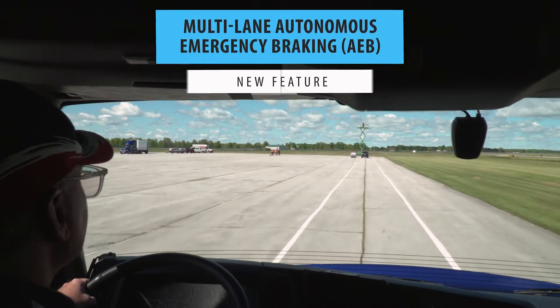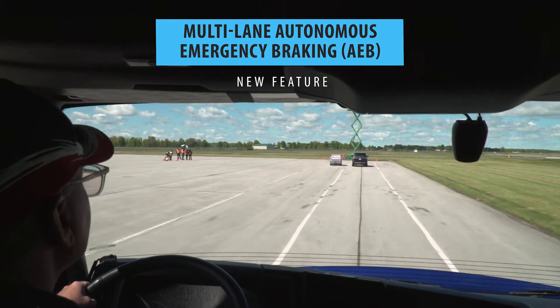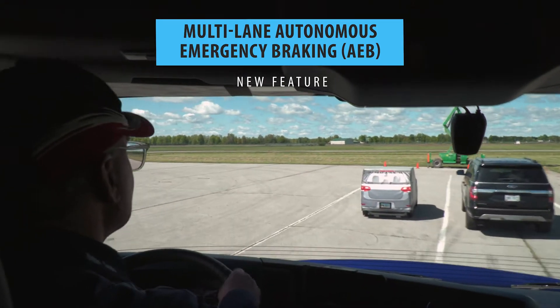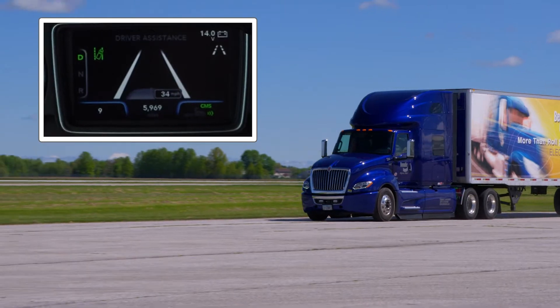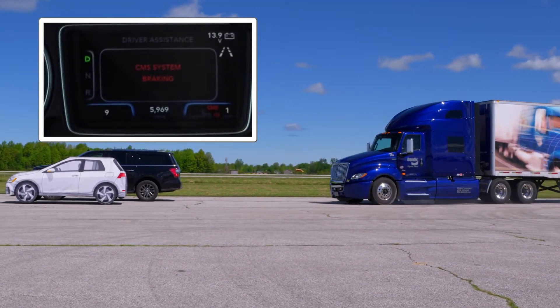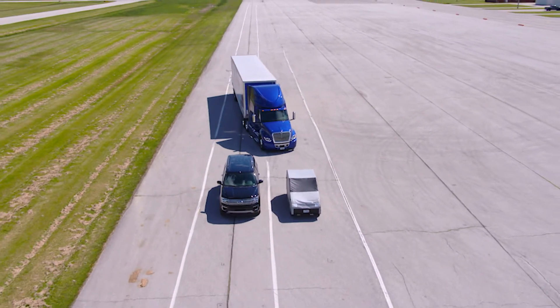When faced with a situation where the driver attempts to swerve into an adjacent lane to avoid an impact and the lane is occupied by another vehicle, Fusion's Multi-Lane Autonomous Emergency Braking activates. This new feature means that Fusion will continue to apply the vehicle brakes to help the driver mitigate or possibly lessen the severity of both the first and potentially second crash situations.